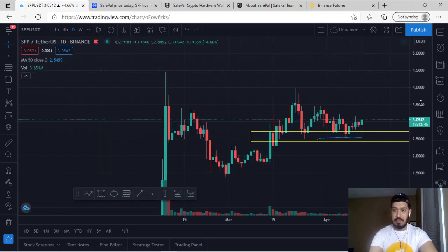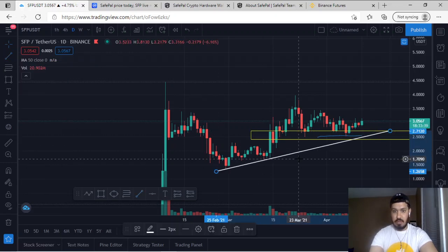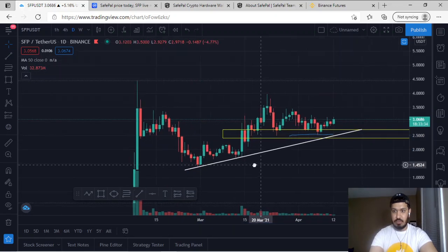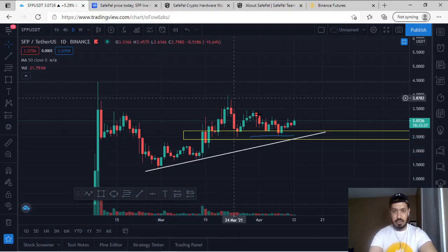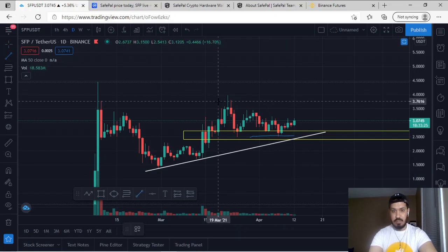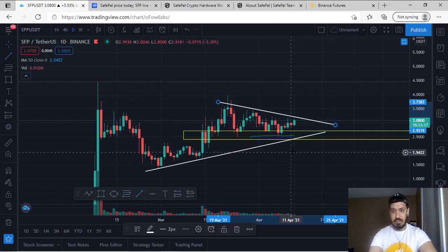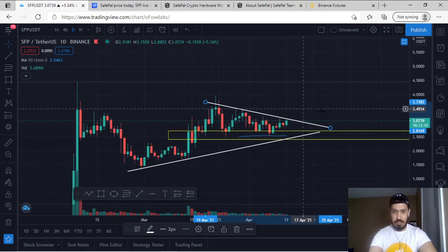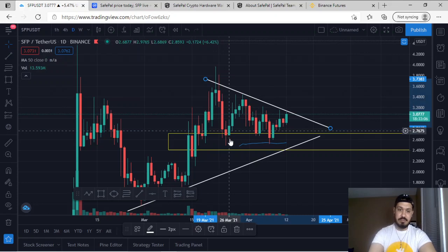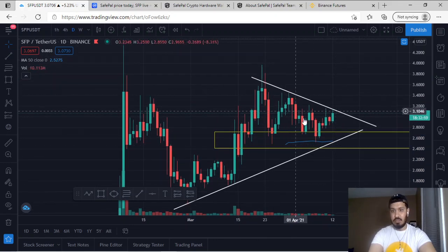On the daily aspect, I'll mark off some structure. Drawing a trend line from the bottom to the top, this trend line has been hit once, twice, and nearly a third time. On the upper side, drawing another trend line from the top to the bottom, it has been hit once, twice, nearly three times, and now a fourth time. Every time SFP hits the bottom trend line, it makes a move towards the upside; every time it hits the upper trend line, it moves downside.